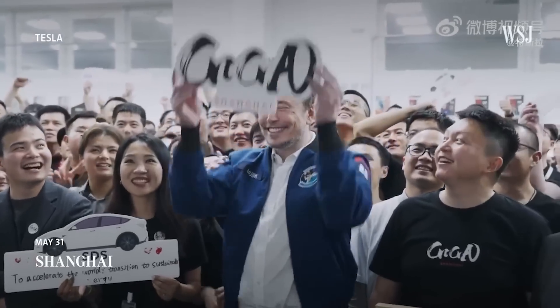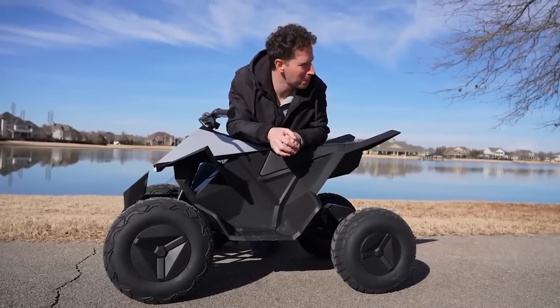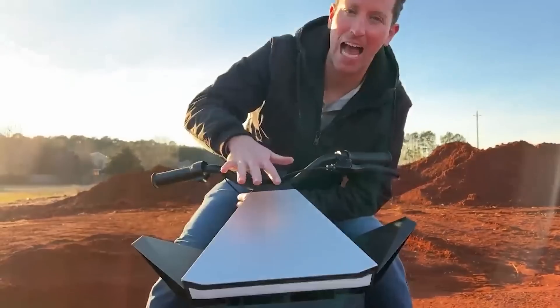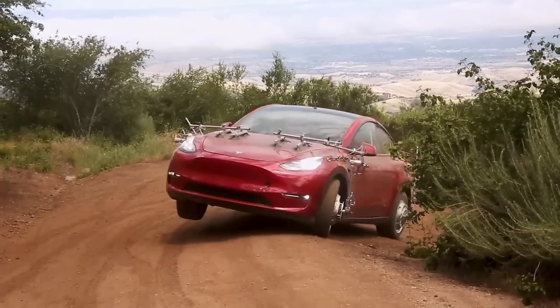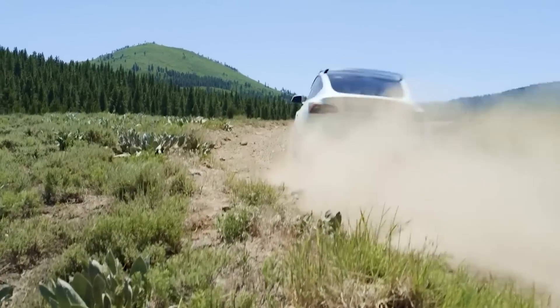China represents a significant portion of Tesla's annual sales and is the company's second-largest market outside the United States. With the successful launch of the Cyberquad for kids in China, Tesla is showcasing its innovative approach and commitment to providing enjoyable and safe experiences for young riders. The Cyberquad's unique design, adjustable suspension, and safety features including rear disc braking and LED light bars make it an exciting addition to Tesla's lineup, as the company remains focused on redefining the future of transportation for all ages.